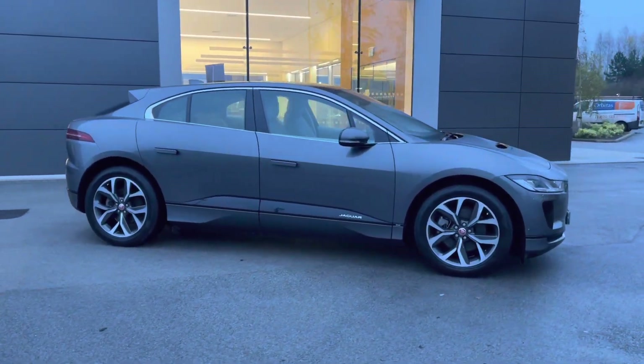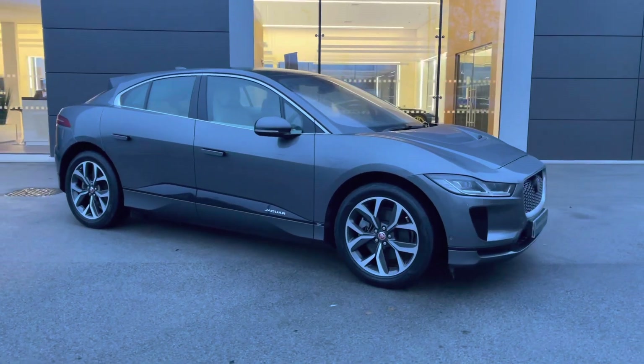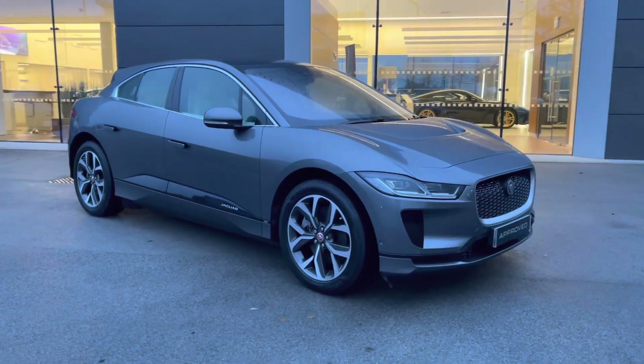Returning towards the front of the vehicle, that concludes our 360-degree tour of this breathtaking Jaguar I-Pace.